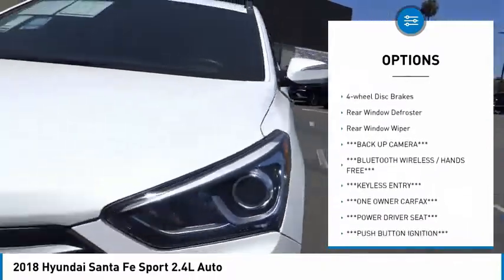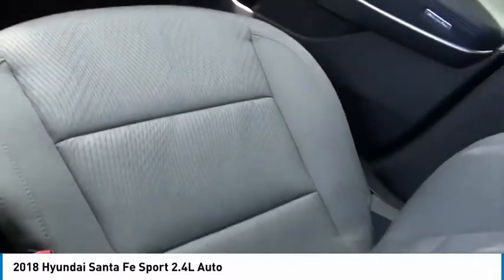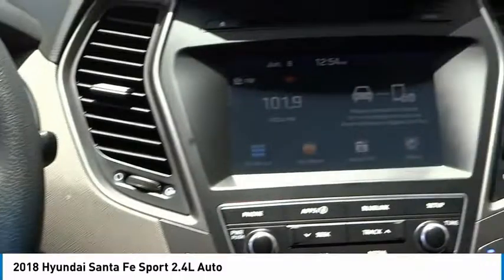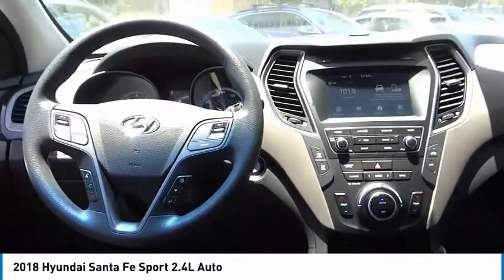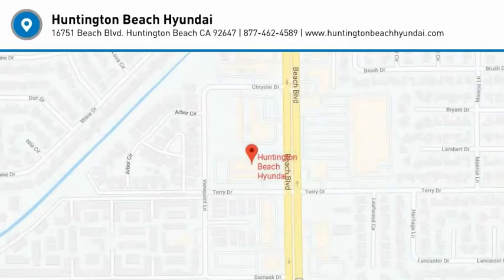Traction control, remote keyless entry, fog lights, speed control, four-wheel disc brakes, rear window defroster, rear window wiper. If affordable style and reliability are what you're looking for, this vehicle couldn't be more perfect — drive it today.